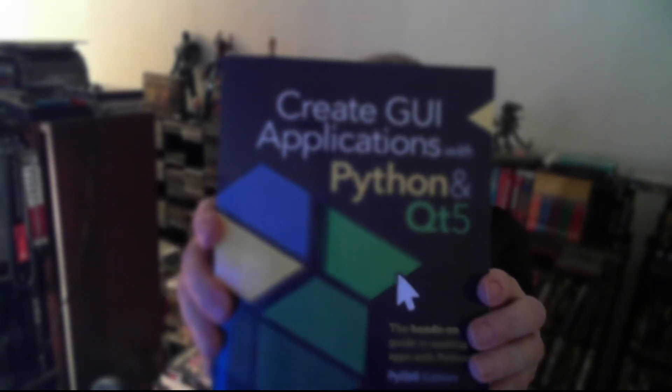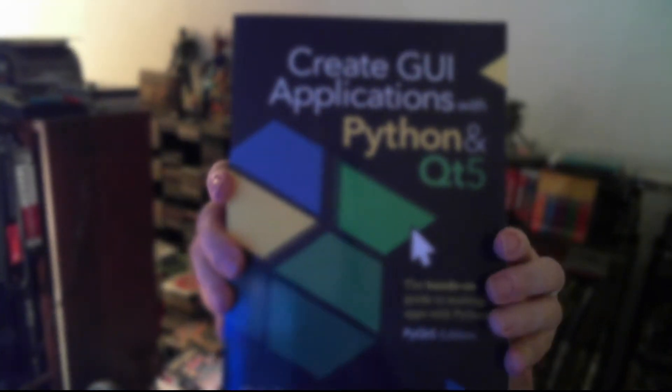Hey, this is Sean. Three weeks ago I ordered a thick book from Amazon — this one here. It's the best book I've ever seen in my entire life for PyQt5 GUI programming. It's written for Python.